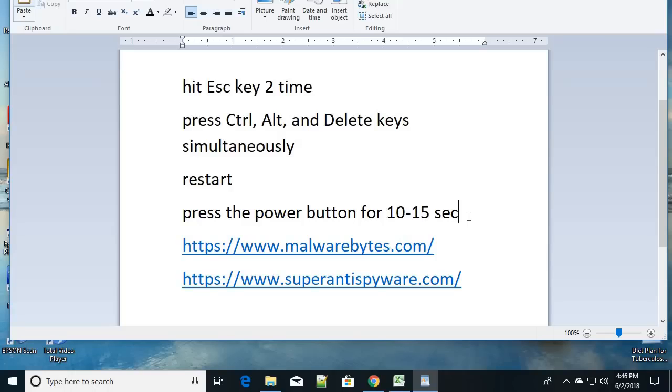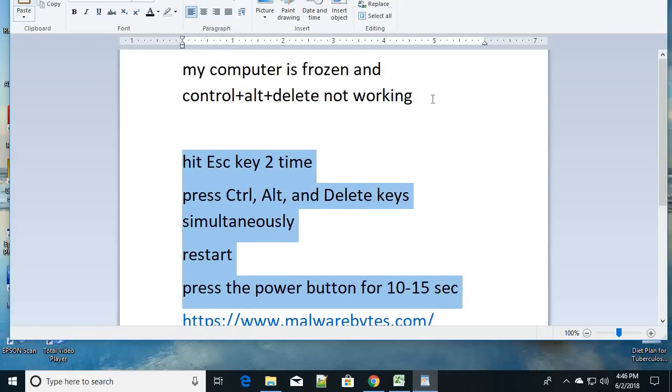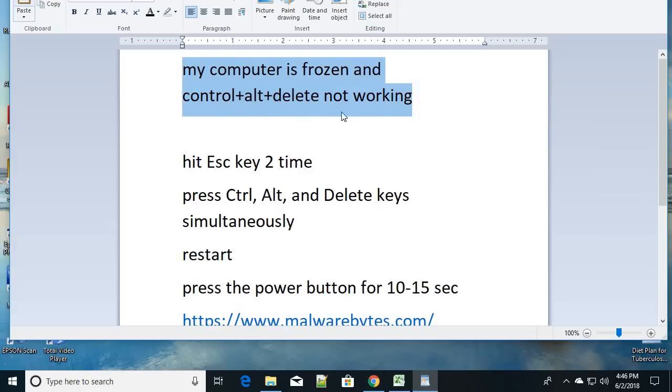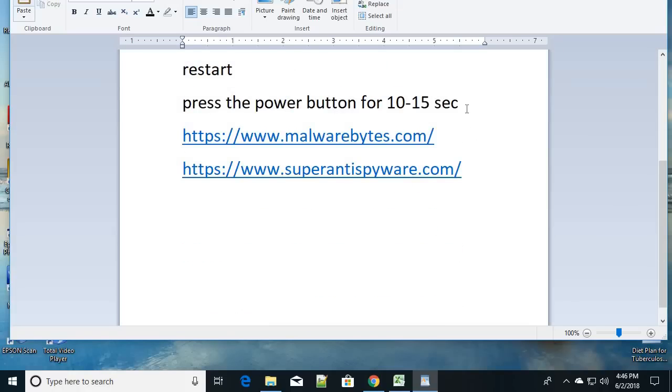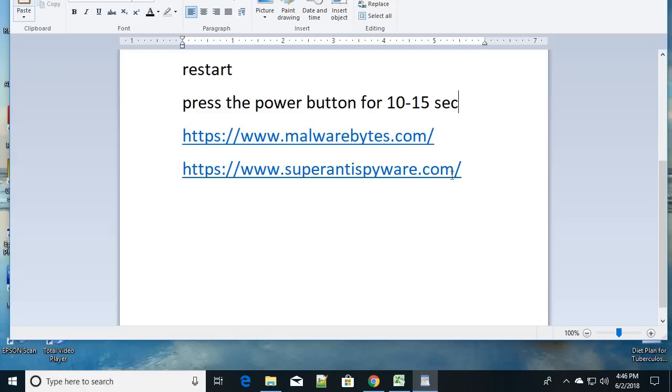So, you can follow these steps if your computer is in a frozen state. After you get rid of the freeze and restart your PC, why does this happen? Sometimes your Alt, Ctrl, and Delete key does not work because your task manager is disabled. That happens because of viruses or malware.